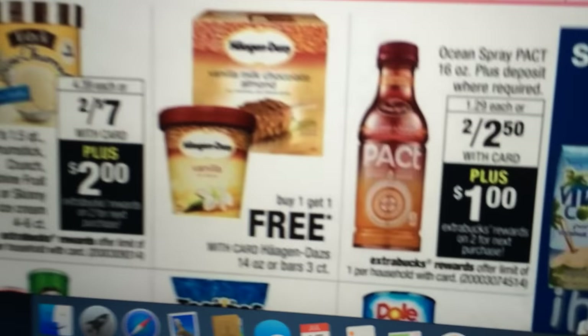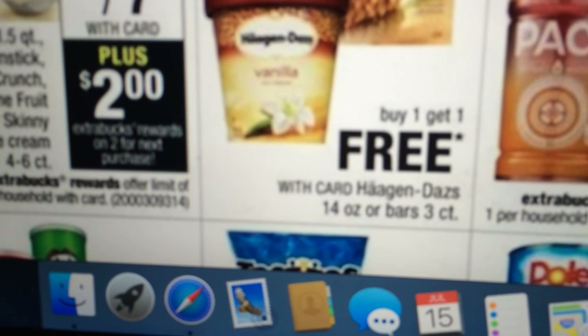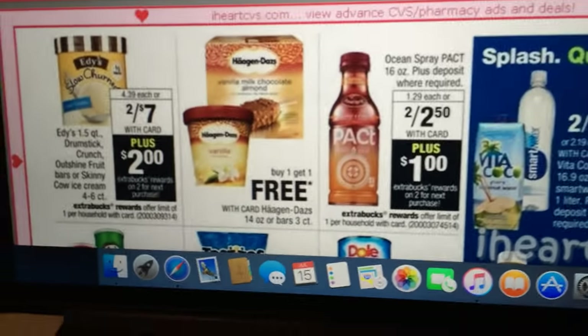Edy's ice cream is two for $7, plus get a $2 Extra Care Buck towards your next purchase. Edy's is good, but it is expensive ice cream — my kids would eat it in one sitting.